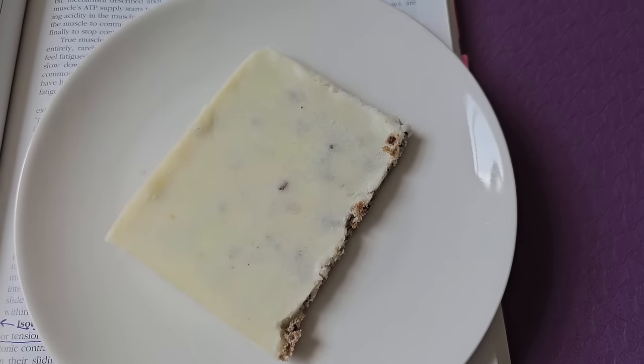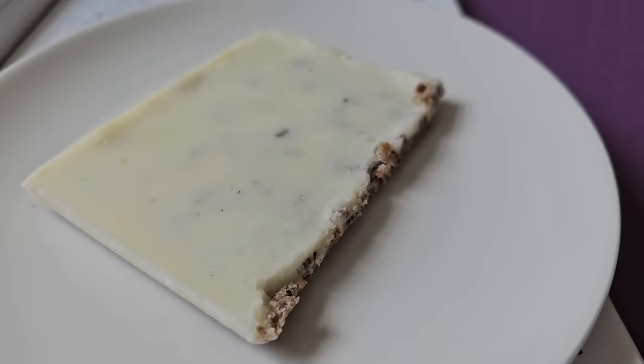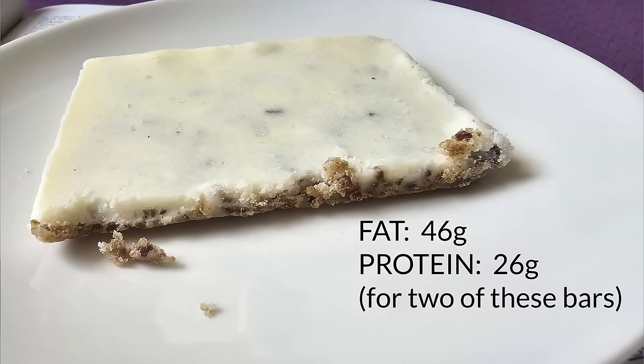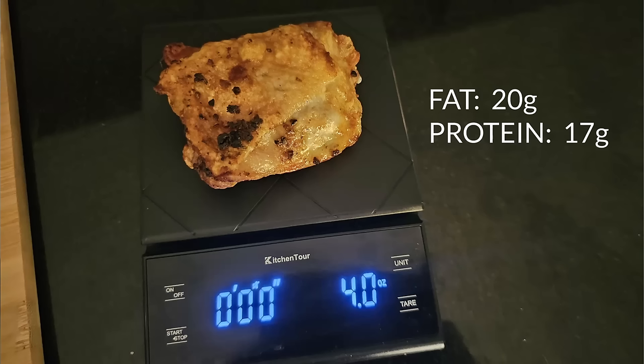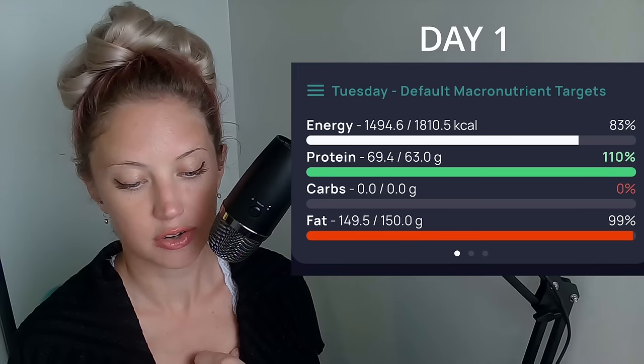For my second meal on day one, I had two of my 80-20 pemmican bars — I just published my tutorial and recipe for how to make these exact bars on my channel, so I'll link that below. And then I had one four-ounce chicken thigh done in the air fryer. My totals for day one were 69.4 grams of protein and 149.5 grams of fat. Again, we're not going for perfection here — we're going for ballpark numbers.